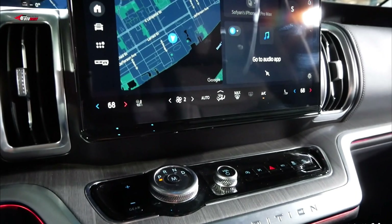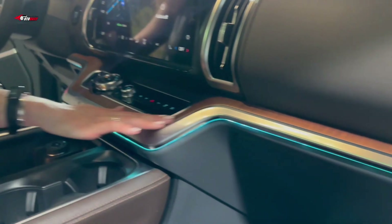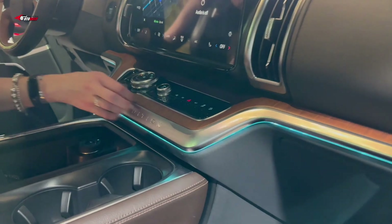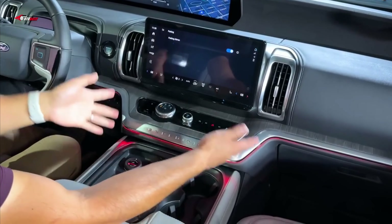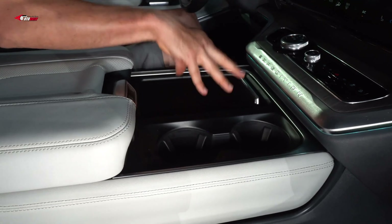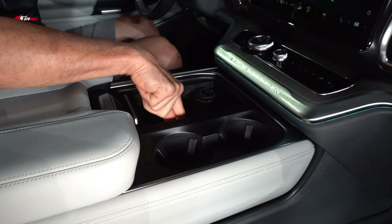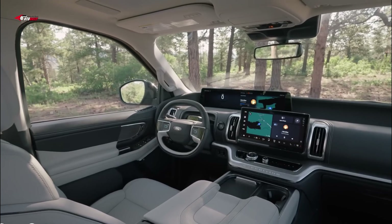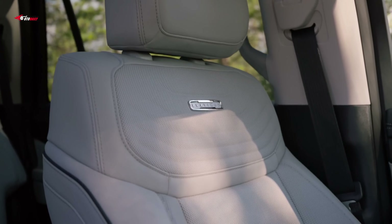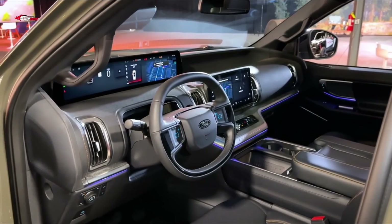Onboard Wi-Fi is also included. The system allows the driver to set the temperature, tune the radio, and find and set a destination via voice command, and it assists with calls and texts. A host of driver assist features come standard, including automatic emergency braking, lane keep assist, adaptive cruise control, blind spot monitoring with cross traffic alert and trailer coverage, automatic high beams, and intersection assist that can detect oncoming traffic when making a left turn. A 360-degree camera is also included.